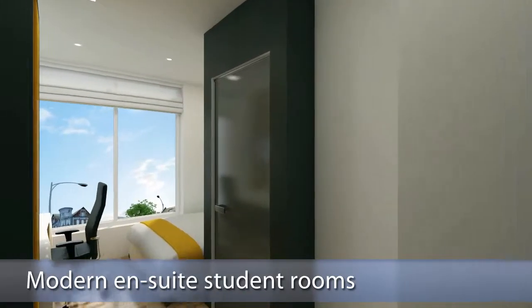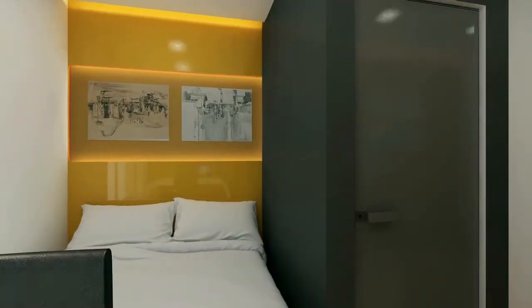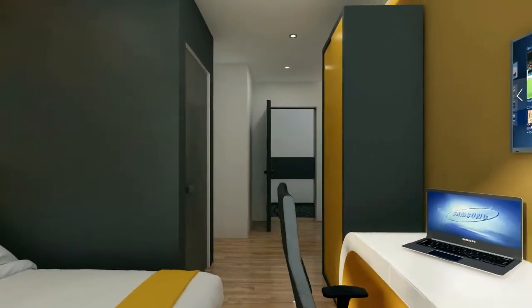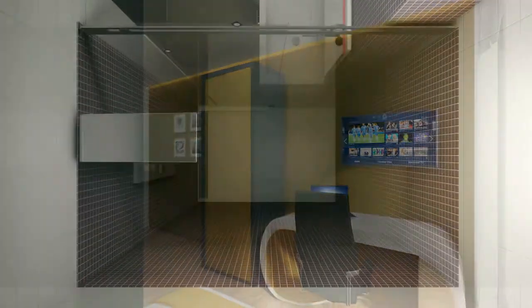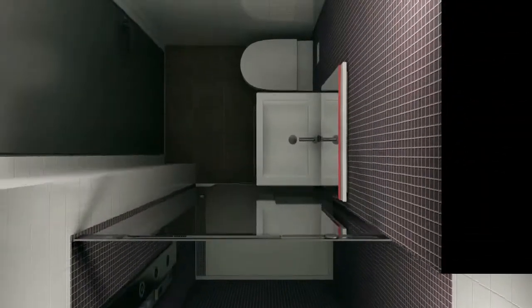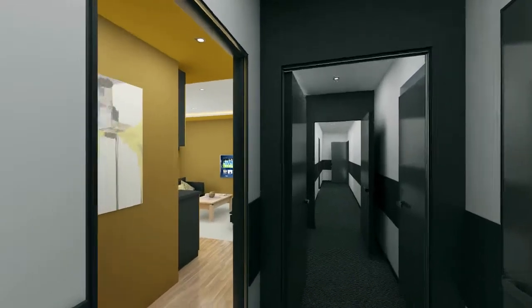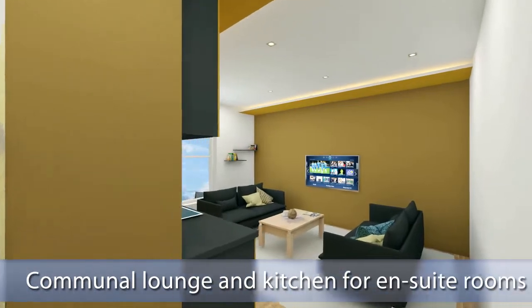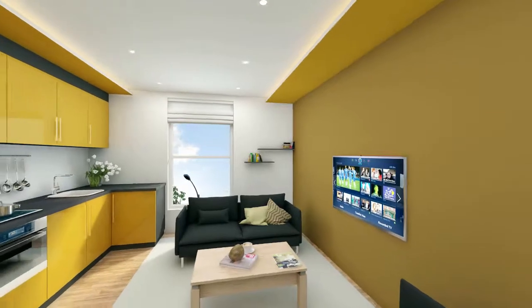A popular choice for students, the spacious en-suite rooms will feature a double bed, plenty of storage and will each have their own modern en-suite bathrooms. For a more social living experience, the en-suite rooms will be arranged in clusters of six and will have access to a communal living area and kitchen.